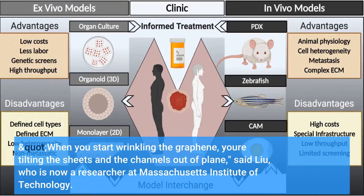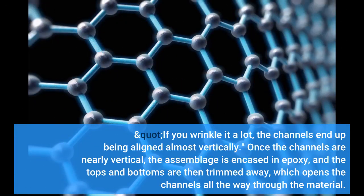When you start wrinkling the graphene, you're tilting the sheets and the channels out of plane, said Liu, who is now a researcher at Massachusetts Institute of Technology. If you wrinkle it a lot, the channels end up being aligned almost vertically. Once the channels are nearly vertical, the assemblage is encased in epoxy, and the tops and bottoms are then trimmed away, which opens the channels all the way through the material.